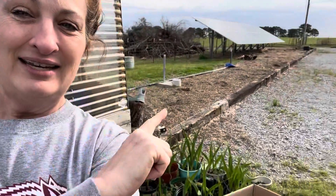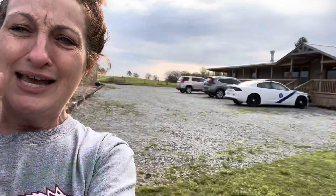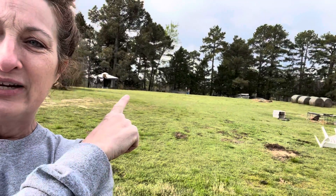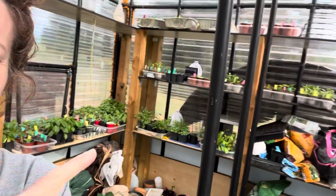Hi guys, it's Carrie with Rockin' Jew Farm. My mom is with me today and we have got just a couple of plants that need to be up-potted and I need to get some potatoes in the ground. I also need to get these daffodils into a pot over by the front garden. It's getting full in the greenhouse like it did last year.